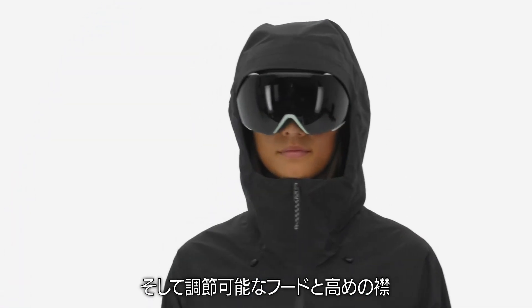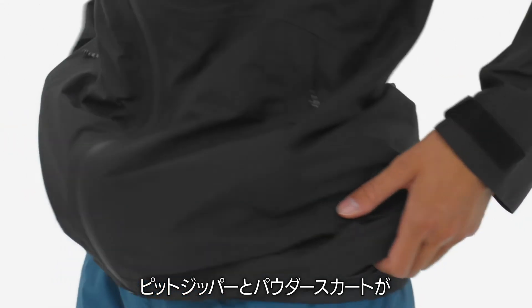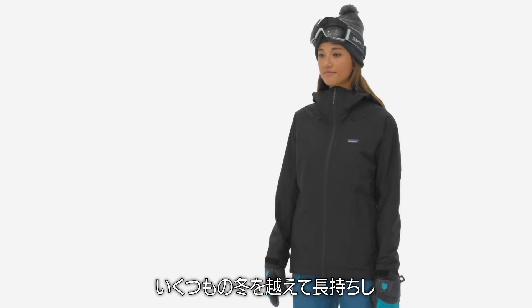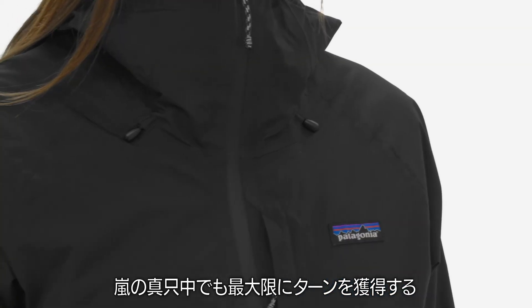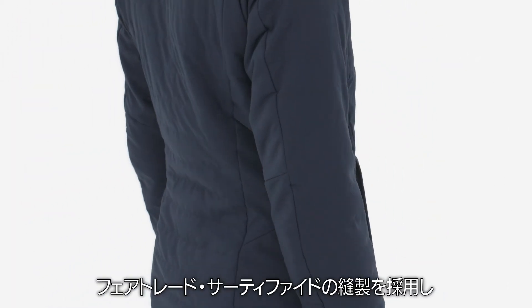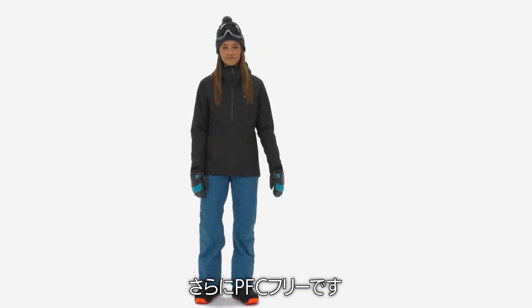An adjustable hood, high collar, pit zips, and powder skirt round out this versatile 3-in-1 system, made to last many winters and for maximum turns in the deepest storms. Our 3-in-1 Powder Town jacket is Fairtrade certified sewn and PFC-free.